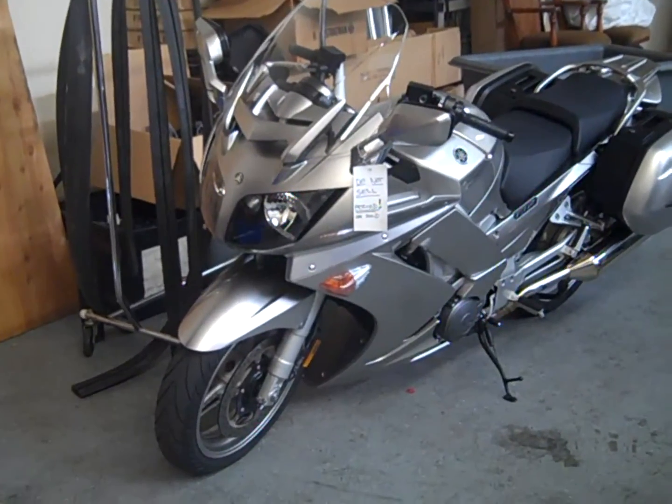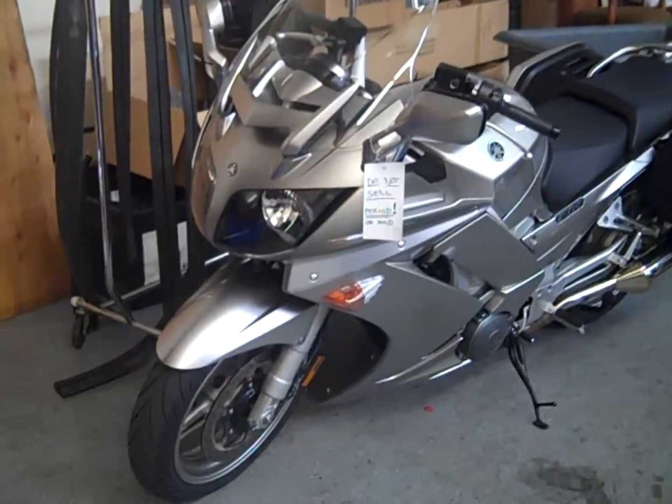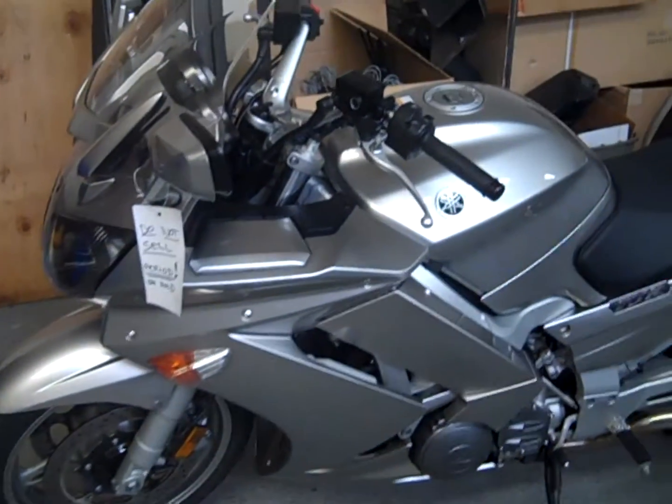Hey David, it's Zee over here at Biggs Harley-Davidson. This is a 2010 Yamaha FJR — it's an Ultimate Touring Bike. That windshield you see there actually adjusts electronically; it moves up and down to help block the wind.